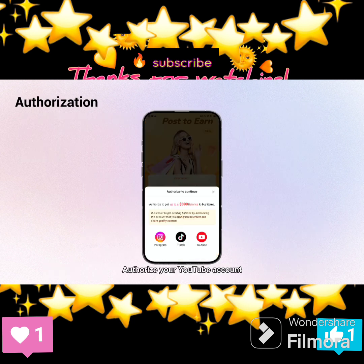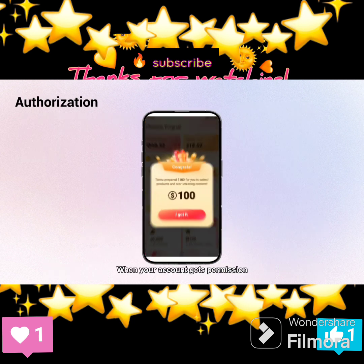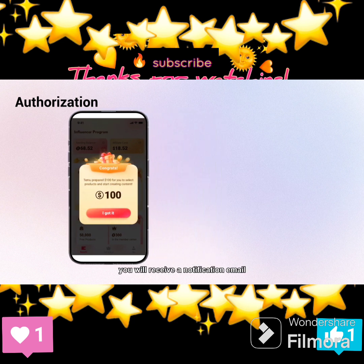Second, authorization. Authorize your YouTube account. When your account gets permission, you will receive a notification email within 7 working days.